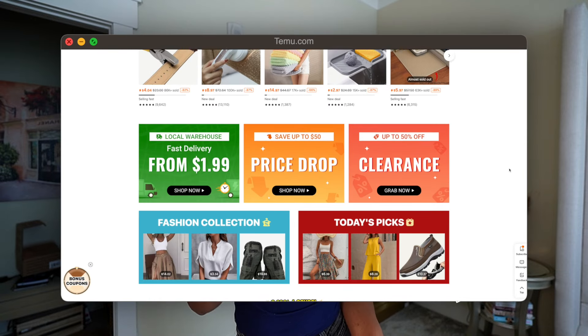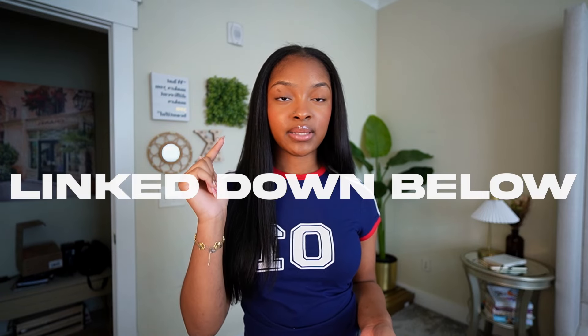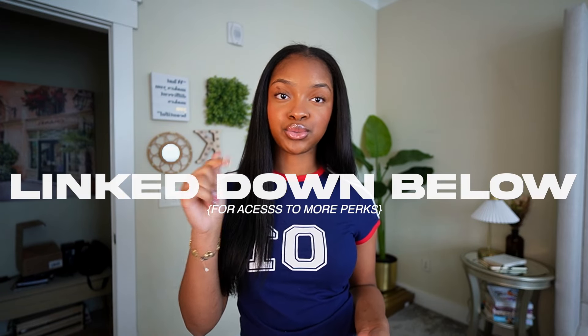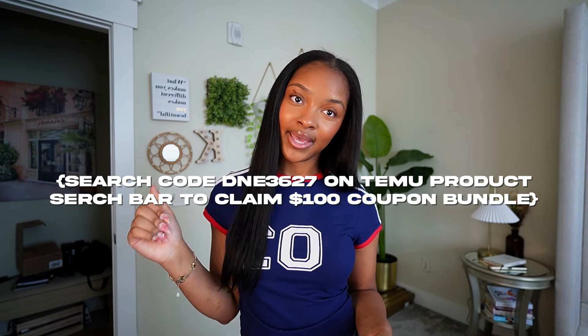Temu offers free shipping on items shipped from them. Also, if you order something and the price drops within 30 days, you can request a partial refund. If you haven't already downloaded the Temu app, make sure to download it through my link in the description box so you can have access to more perks. If you'd like to purchase anything I show in this video, click the link in my description box to shop all of my items.